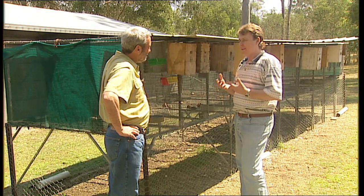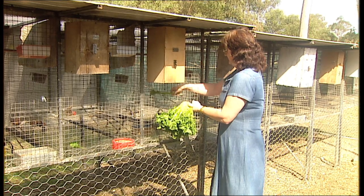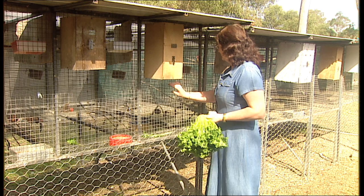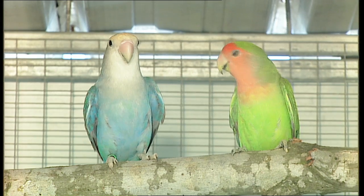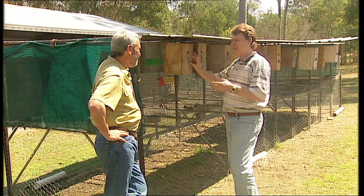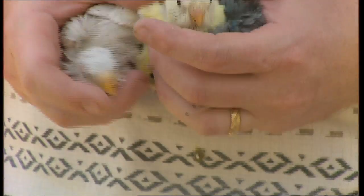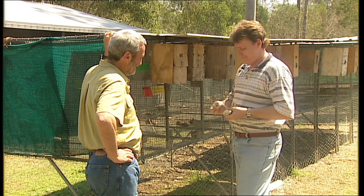The thing that really grabs people with breeding mutations — the thing that really excites them — is that no matter how much we plan our matings and have the desire to breed a particular colour, when you open your nest box you just don't know what you're going to get. It's a lucky dip until they start feathering up. That too is part of the excitement — it's part of the fact.